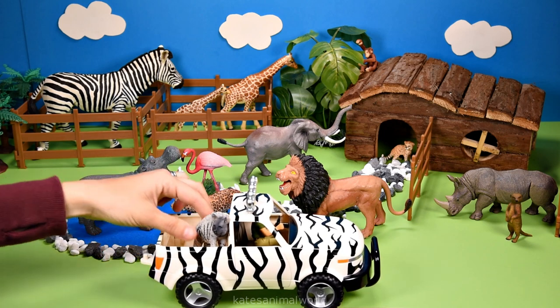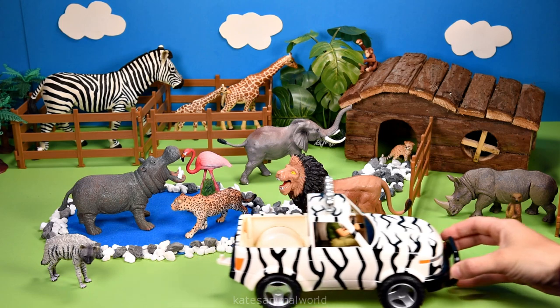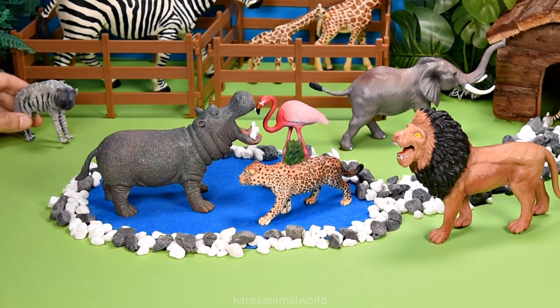It's a striped hyena. Hyenas have strong jaws and teeth and like to live in groups.